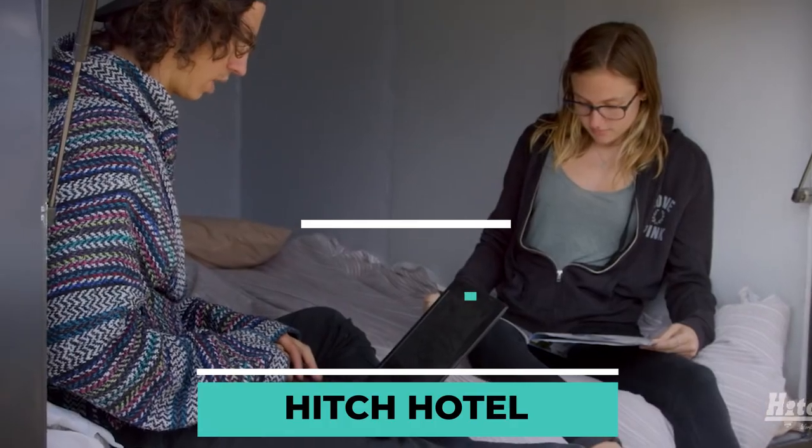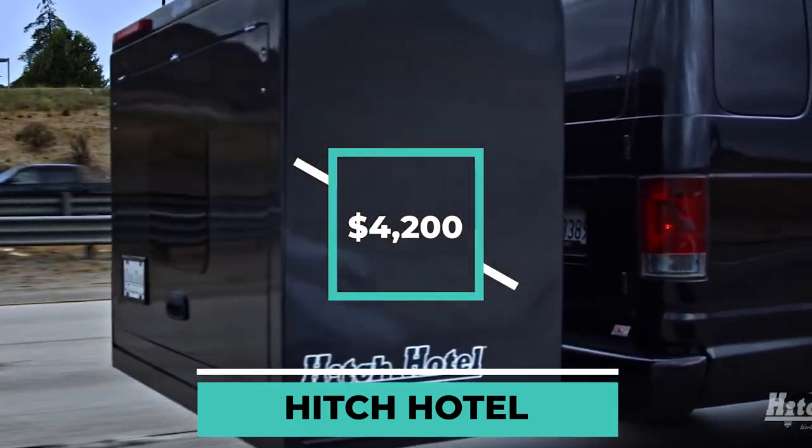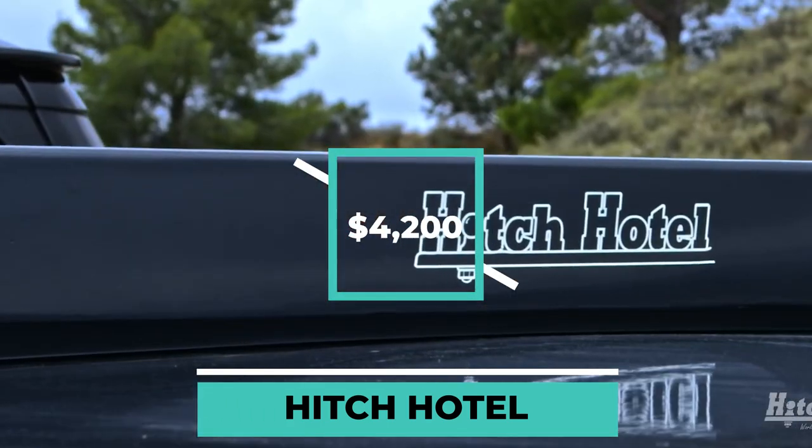The price of a Hitch Hotel is $4,200 plus delivery. Pricey? Yes, but we can agree that it's worth the cost.